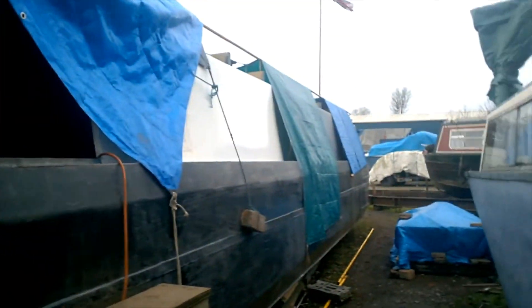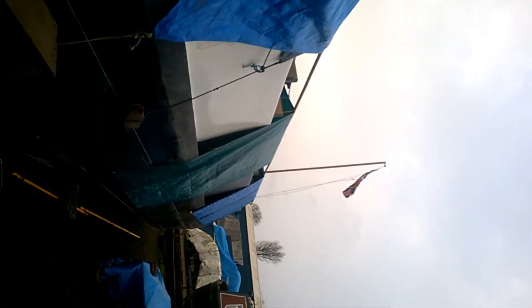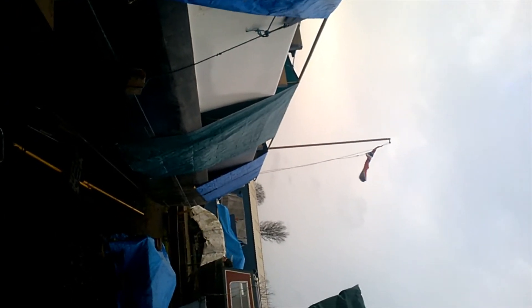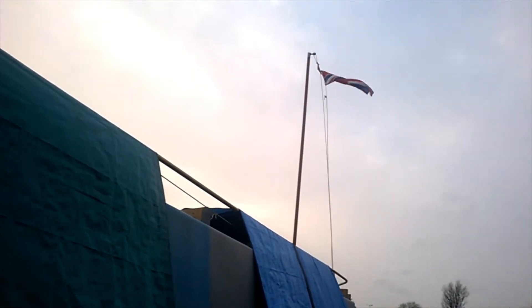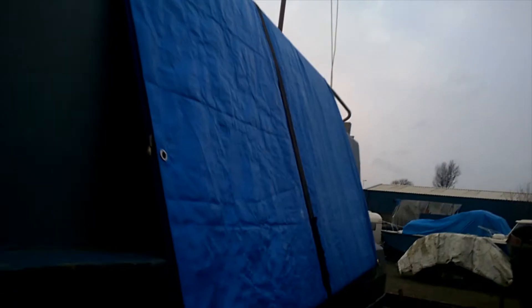To just give you a quick look on the outside. As you can see, I've got my flag put up yesterday on Saturday. It's looking nice and pretty good.